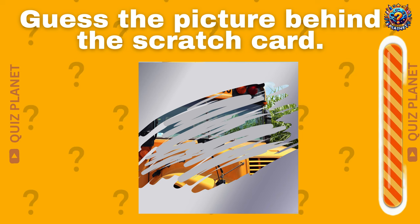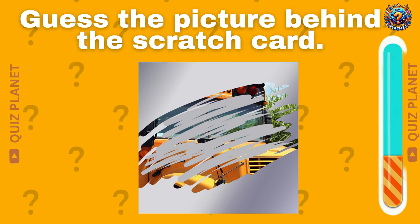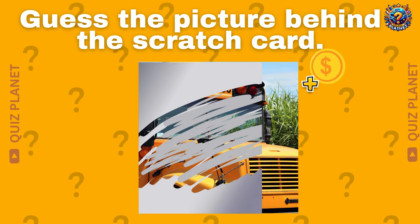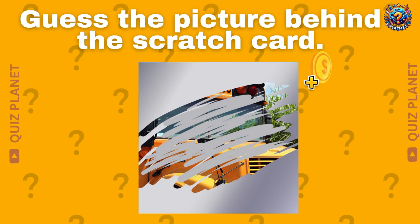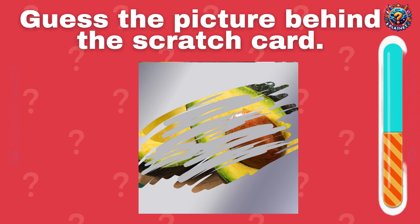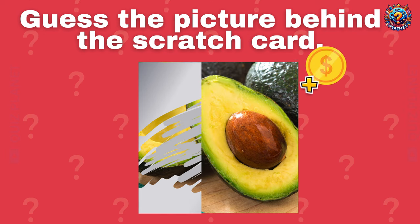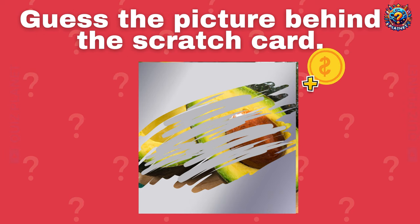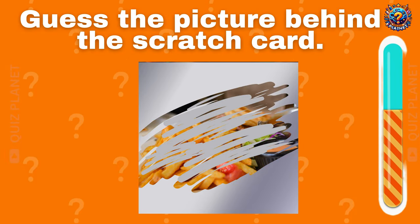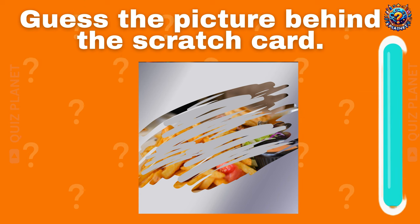Kids can guess the picture underneath the scratch card. It's easy to guess the picture behind the scratch card! Guess the picture. It's french fries.